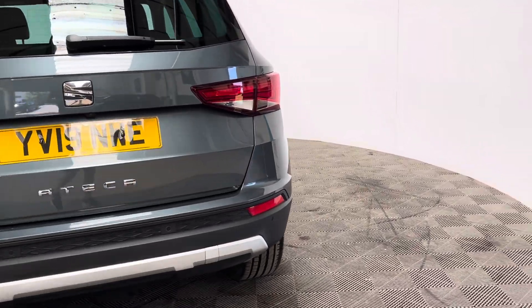This particular colour is the metallic Erodium Grey and looks in really good condition for the mileage of the car.